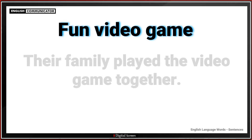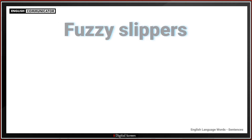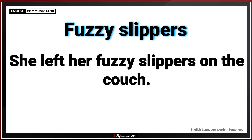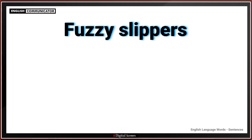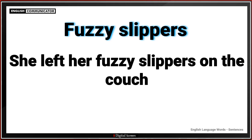Fun video game. Their family played the video game together. Fuzzy slippers. She left her fuzzy slippers on the couch.